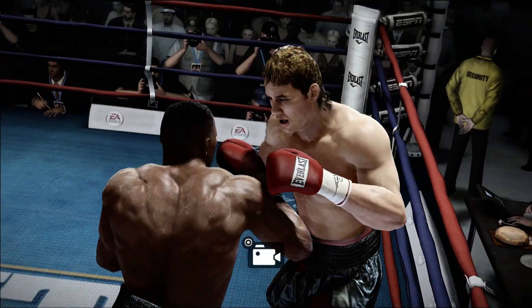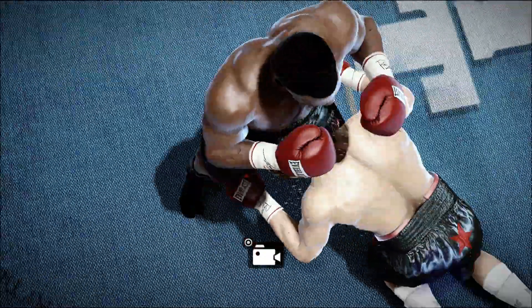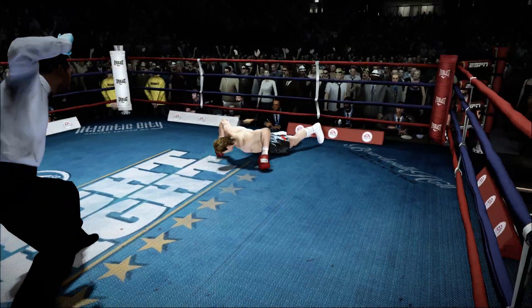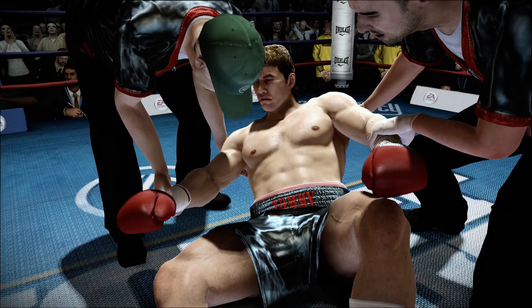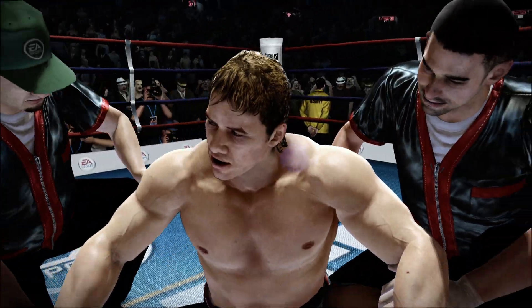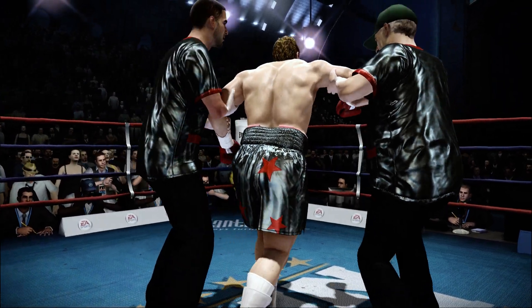He goes down again — up and down all night. It's over. The fight is over. Tommy Morrison is not going to hear from those judges; he's a knockout victim.